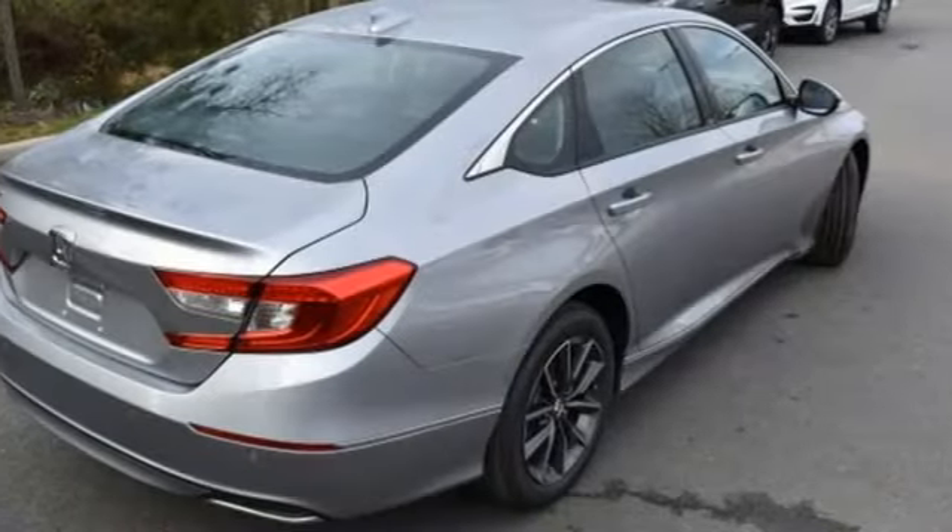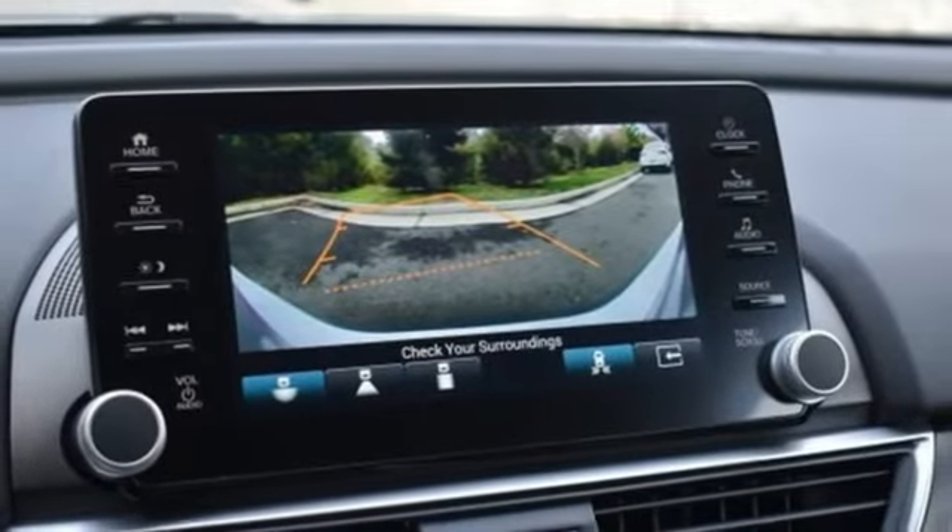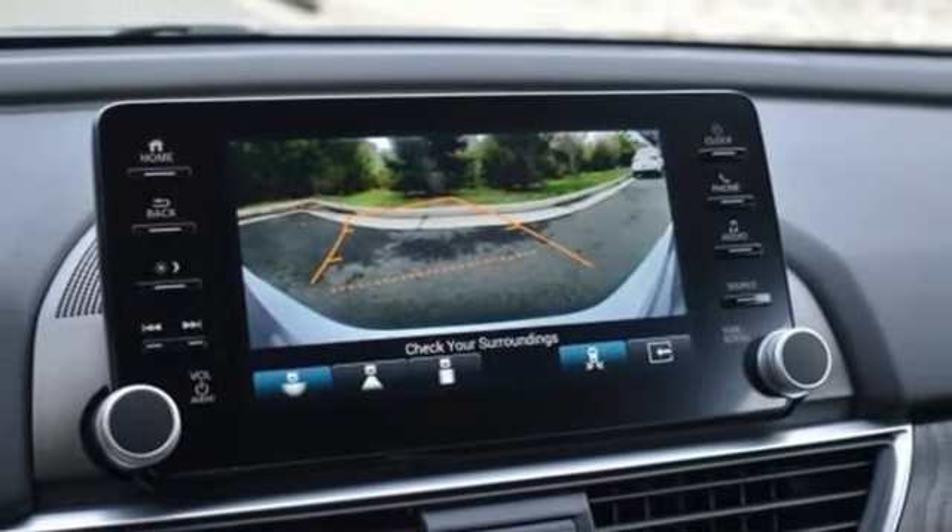Intercooled turbo inline four cylinder engine. Power sliding and tilting sunroof, gas pressurized shocks, and LED low and high beam headlights.